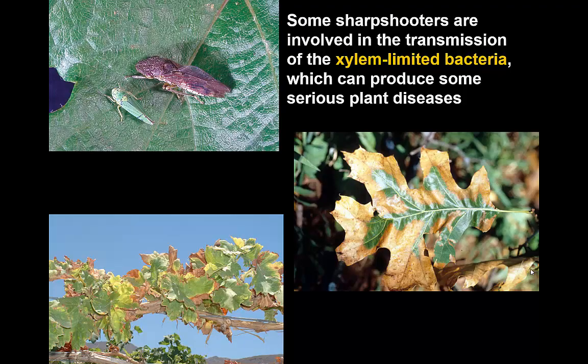Some sharpshooters are involved in the transmission of xylem-limited bacteria because sharpshooters are the only leafhoppers that feed on the xylem. These bacteria are growing in the xylem and are picked up by an insect that feeds at that site, and subsequently they may be transmitted to other plants.